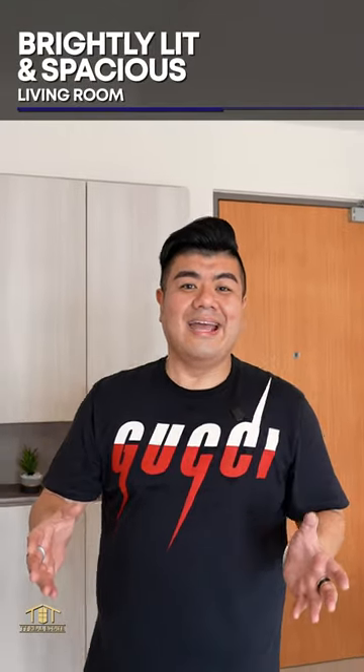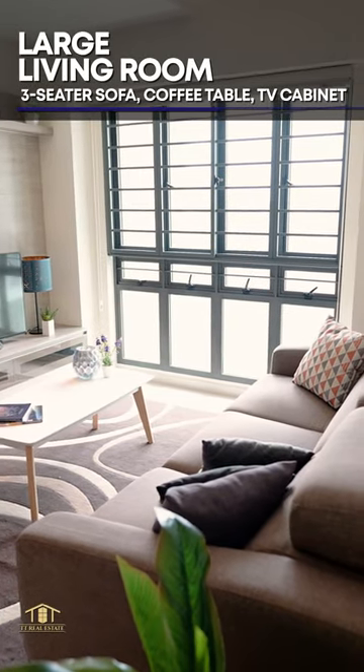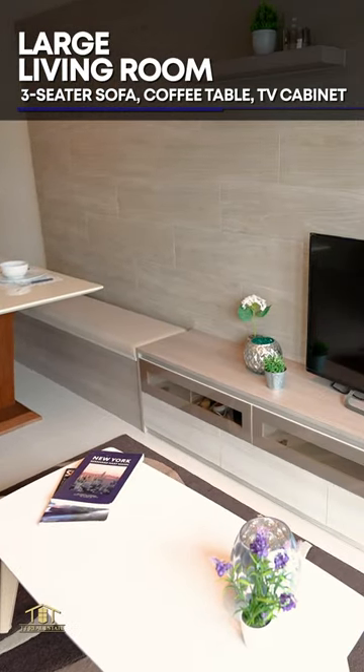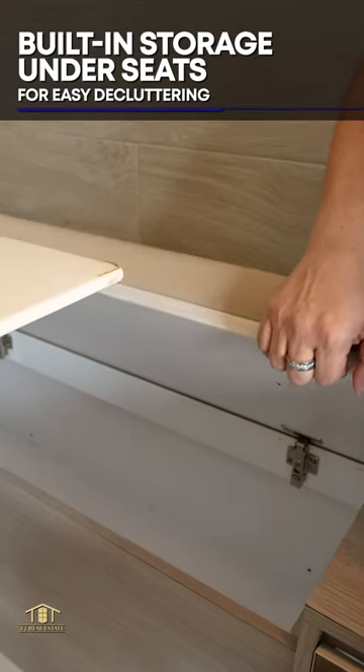As we walk to the main door, we can see how brightly lit and spacious this living room is. The spaciousness of this living room allows us to place a huge three-seater sofa, a coffee table coupled with a built-in TV cabinet, allowing you to enjoy your movie nights with your family and friends. Additionally, the dining seats are built-in against the wall with extra storage space right below it.